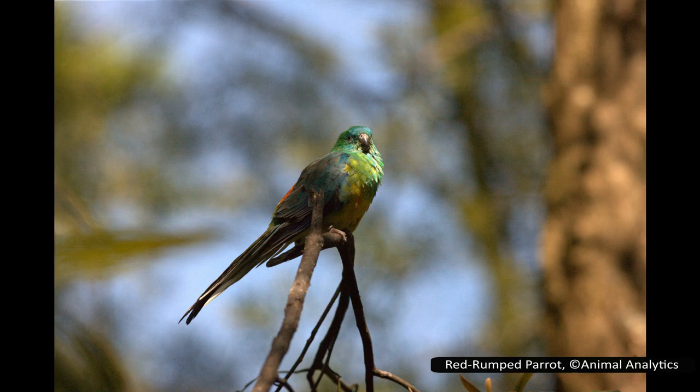Today we are going to investigate the family of parrots known as Strigopidae, or the New Zealand parrots.